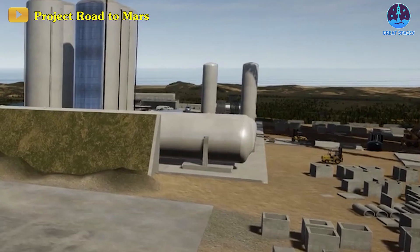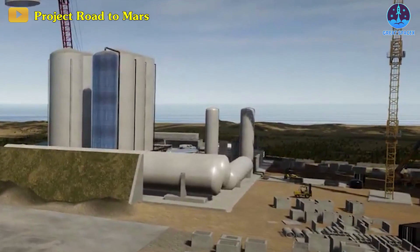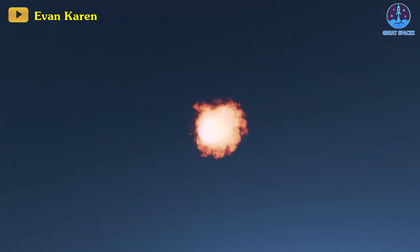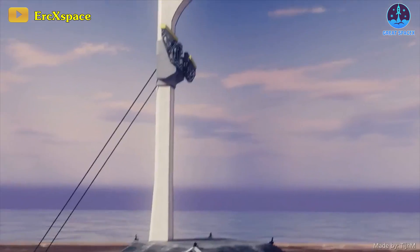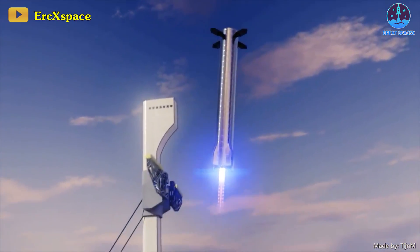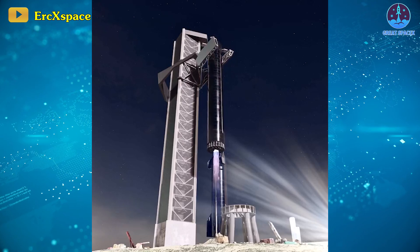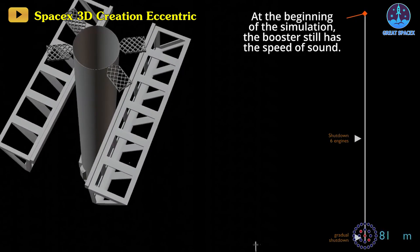Methane isn't allowed to be vented into the atmosphere, so SpaceX plans to pump the leftovers back into the tank farm for it to be recondensed and used for the next flight. It is unclear whether this is even possible, but in theory, a Super Heavy booster could descend under the power of a subset of its 33 engines, come very nearly to a hover, and arms from the launch tower could extend to grab the booster.